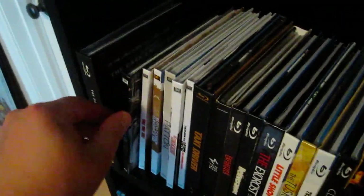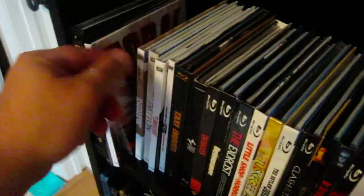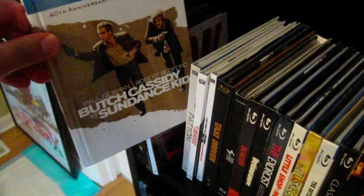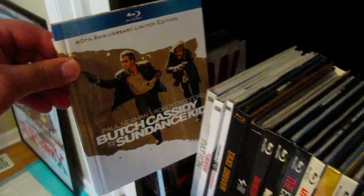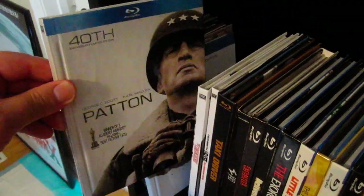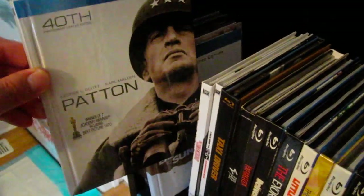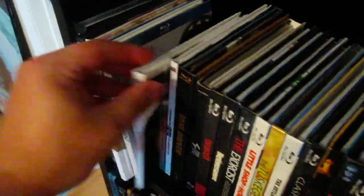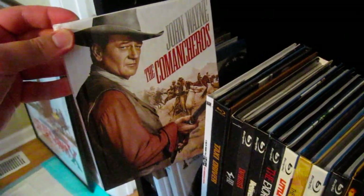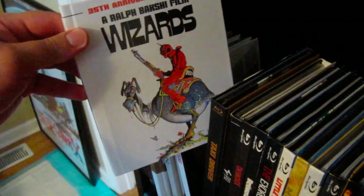There you go — The Hustler right there with Paul Newman and Jackie Gleason, Fast Eddie and Minnesota Fats. Next up is Tora Tora Tora, and Butch Cassidy and the Sundance Kid 40th anniversary limited edition with the Blu-ray banner, which I'm not a big fan of — we get it, it's a Blu-ray. Next up is the 40th anniversary limited edition of Patton, and then John Wayne in The Comancheros.